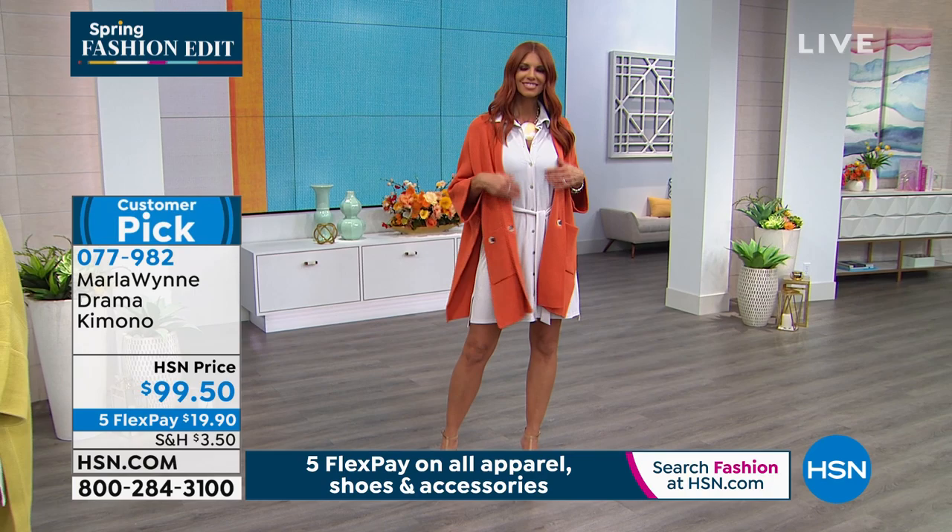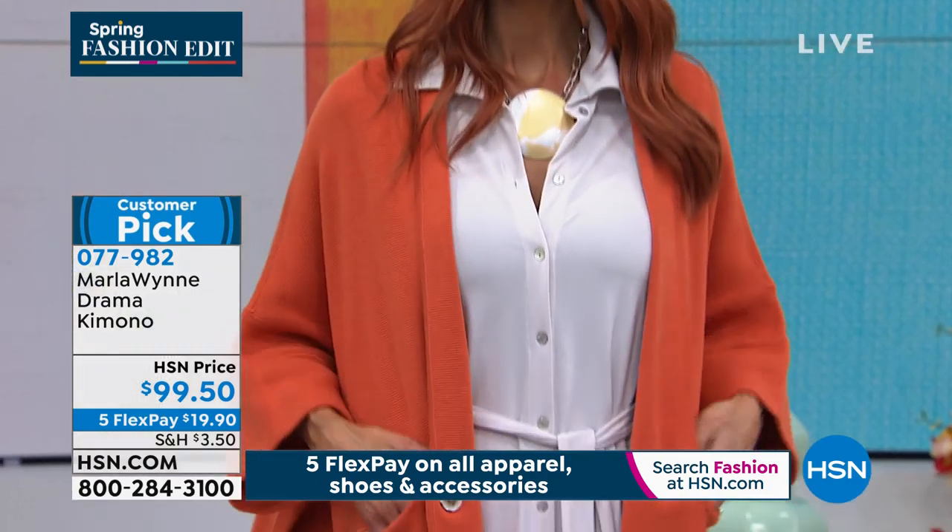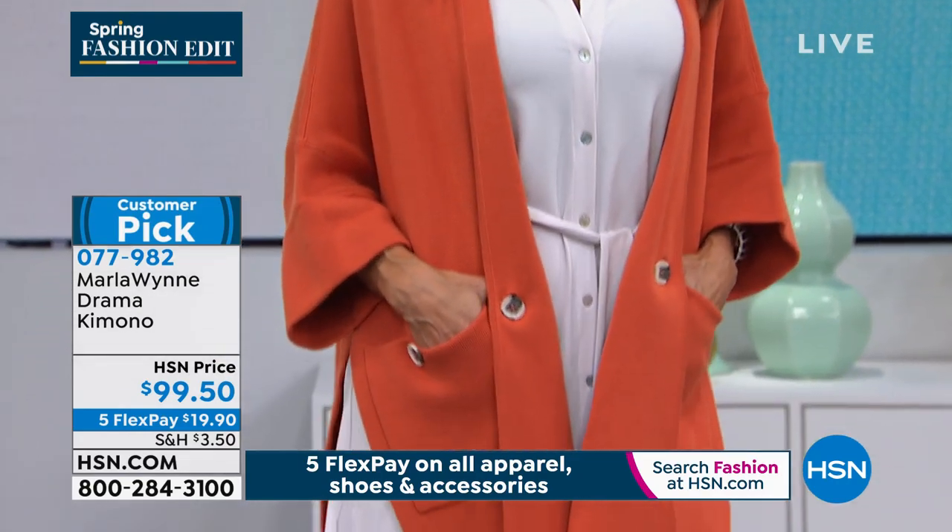I love going up with the flow. Sonia's the same way — I can put a large on her, I can put a small on her, they all work. You've got on a small, I've got a small, I have a medium on. And by the way, five flex pay here because of the spring fashion edit — if you could buy one thing, this would be my pick, because $20 gets it home.